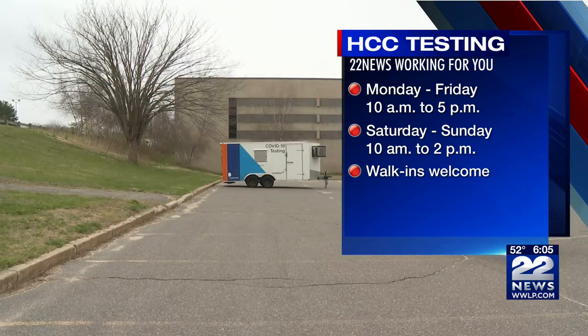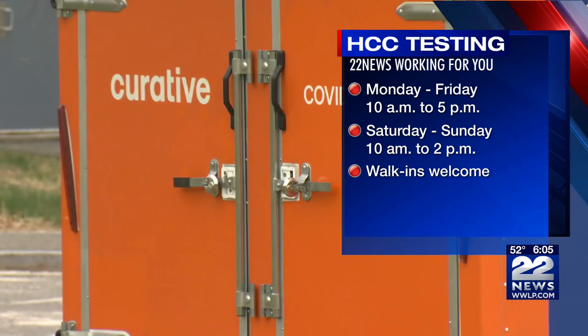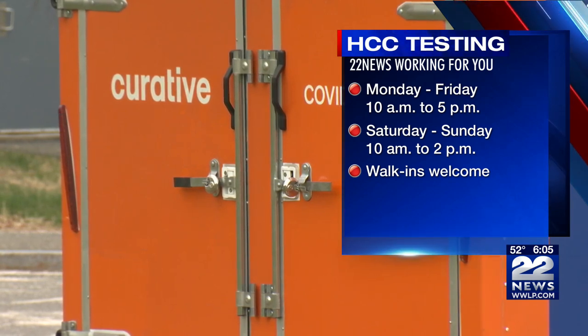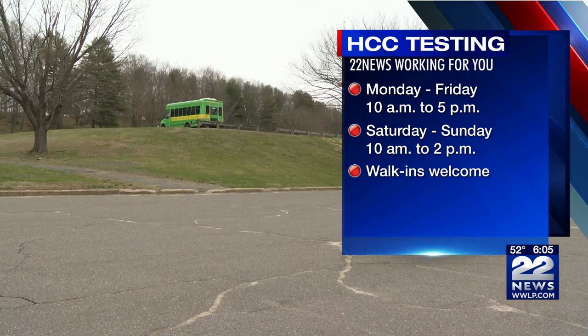Testing is located in parking lot M outside the Bartley Center for Athletics and Recreation on the main HCC campus at 303 Homestead Ave. Results are usually available in one to two days and walk-ins are welcome.